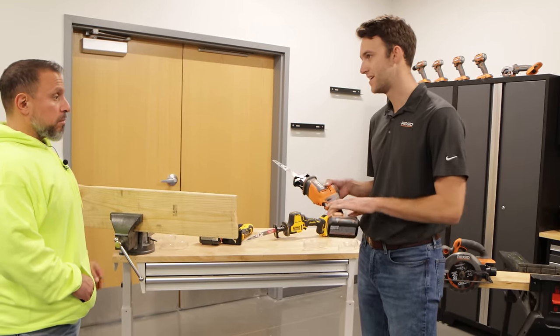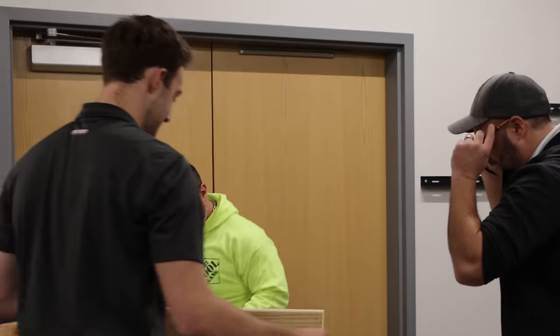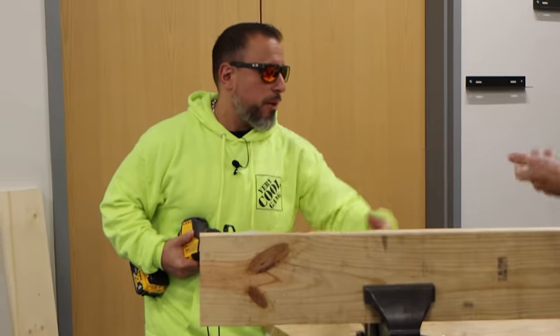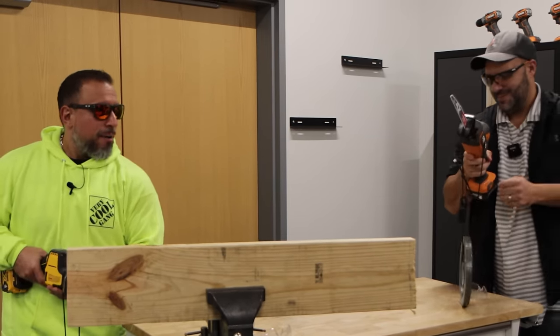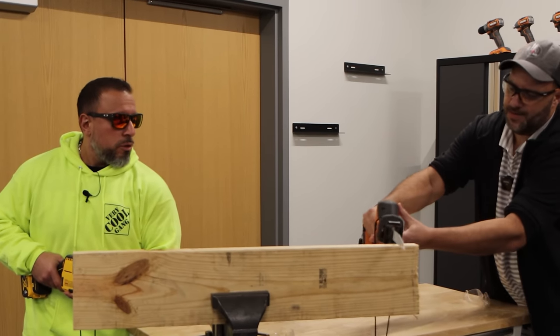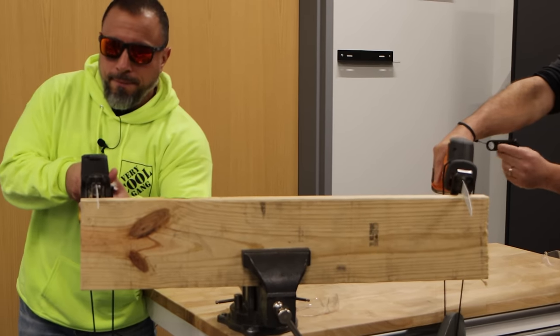The first one we will do is our all-new one-handed reciprocating saw. Super excited about this. We've been out with electricians, plumbers, even remodelers, making sure that it's the right size, right weight, right power to get through various types of metal, PVC, and even wood. Right now, through our testing, this is the fastest one-handed reciprocating saw in the market when it launches. A couple specs: 3,200 strokes per minute, 7⅛ inch stroke length.